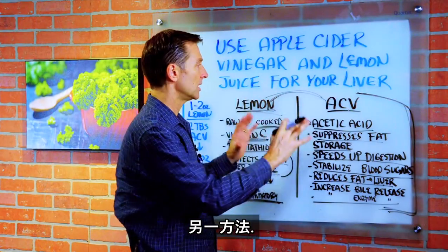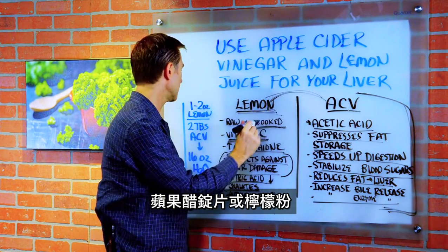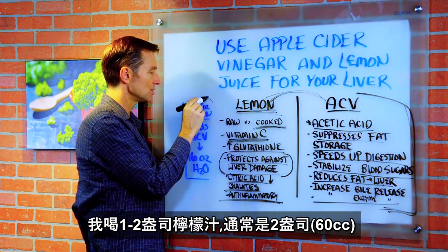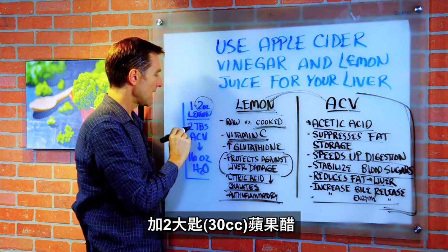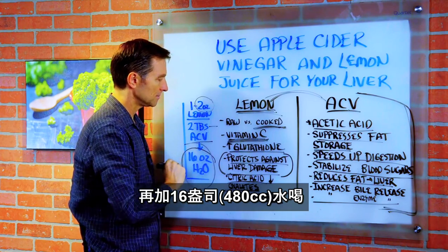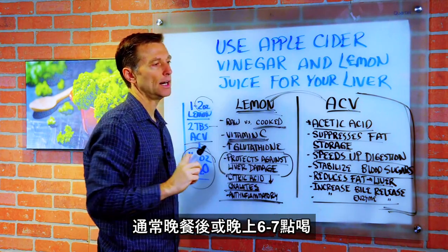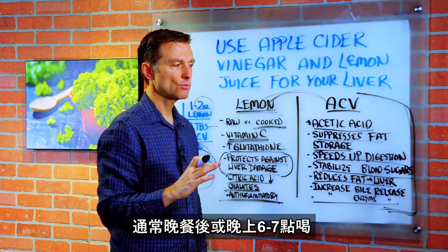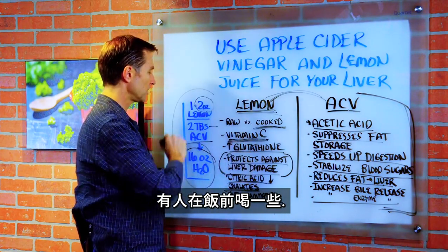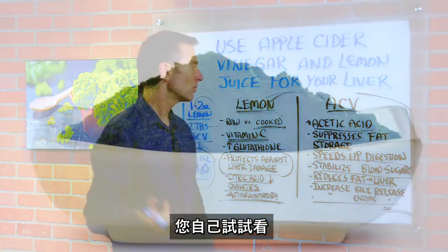There are many different ways you can consume this. You can take apple cider vinegar in a pill, and there's even lemon powder. What I do personally is take between one and two ounces of lemon juice — usually two ounces — and mix that with two tablespoons of apple cider vinegar and about 16 ounces of water, and just drink that down. I normally consume this mixture after dinner, maybe around six or seven o'clock. Some people like to take a smaller version before meals — it's really up to you.